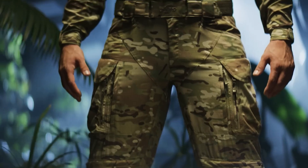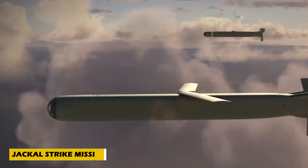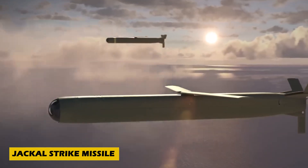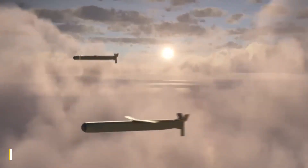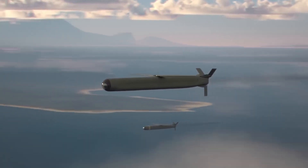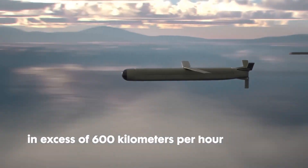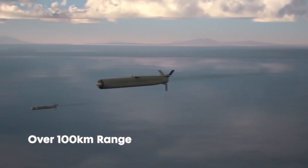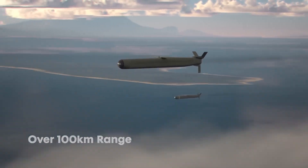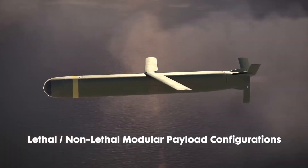Meet the Jackal Strike missile, a next-generation precision strike weapon developed by Northrop Grumman in collaboration with AeroVironment. Powered by a turbojet engine, it reaches speeds of over 600 kilometers per hour with an operational range of 100 kilometers. Its modular design enables it to carry both lethal and non-lethal payloads, making it adaptable for various missions.